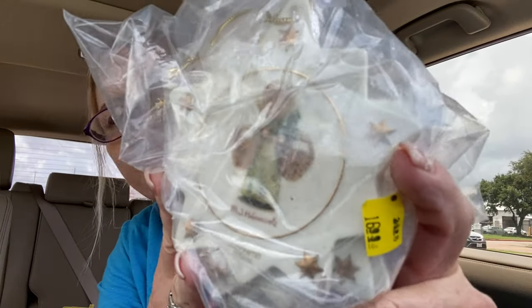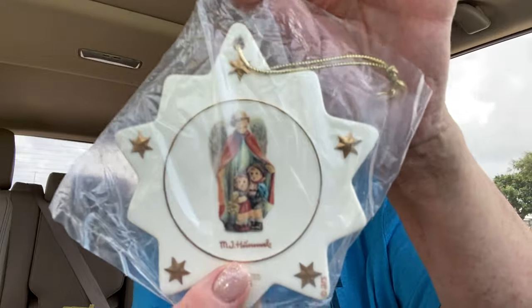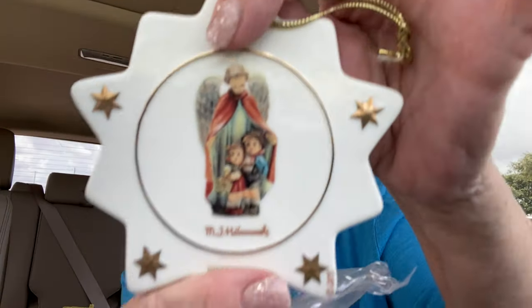This is also really cool — I paid $16.99 for this. It's a bunch of MJ Hummel ornaments in the shape of a star. I'm going to open these up and they all look to have their certificate of authenticity. There's a bunch of different ones — I'm sure there's a theme to them. I did try to look it up and it didn't seem like there were that many of them.